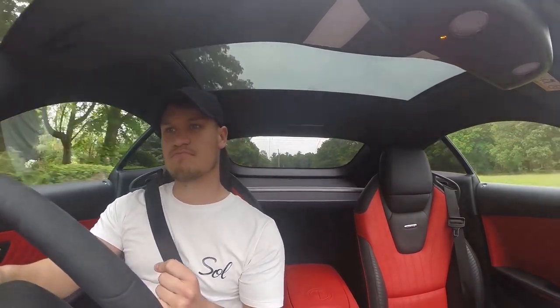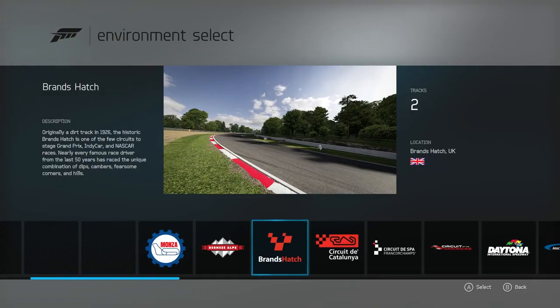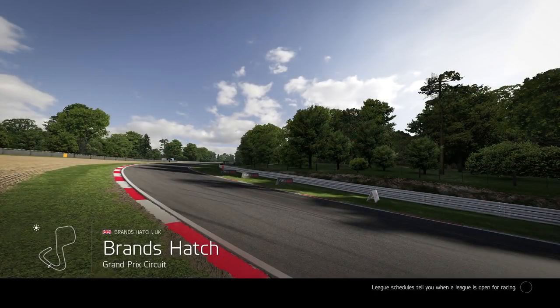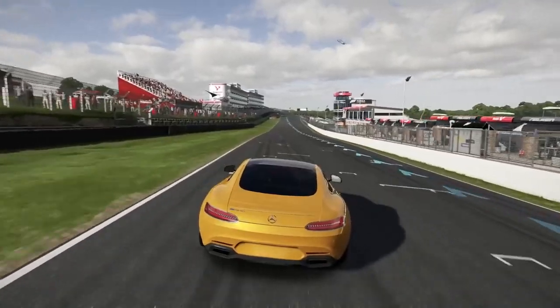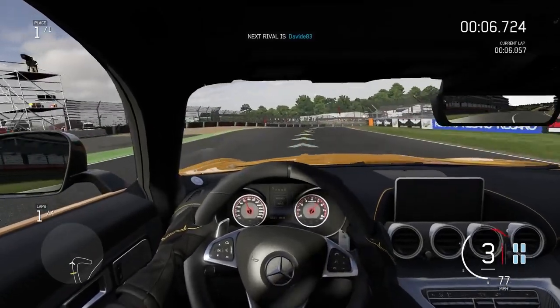So here we go for the first time ever, we're going on the track. Just select the car, select the track. We're going to Brands Hatch, the famous British circuit. Here we go. Please just think that this is a red car and the steering wheel is on the other side of the car. Here we go.